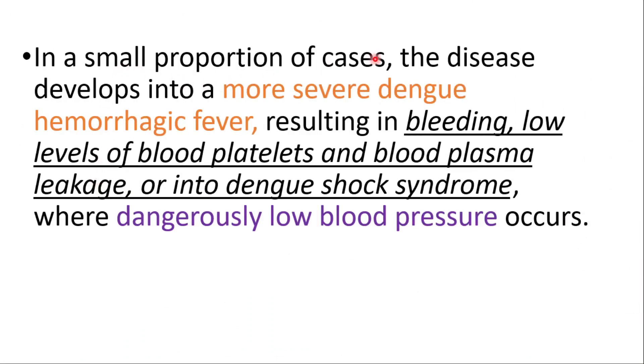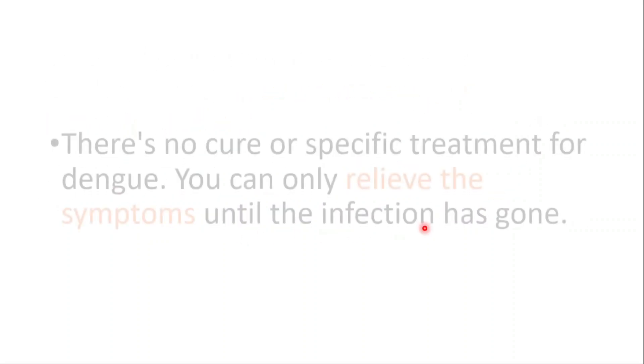In a small proportion of cases the disease develops into a more severe dengue hemorrhagic fever, resulting in bleeding, low levels of blood platelets, and blood plasma leakage, or into dengue shock syndrome, where dangerously low blood pressure occurs.